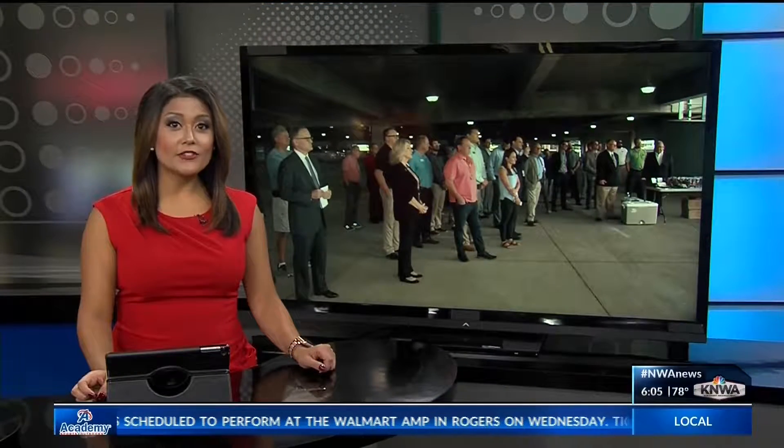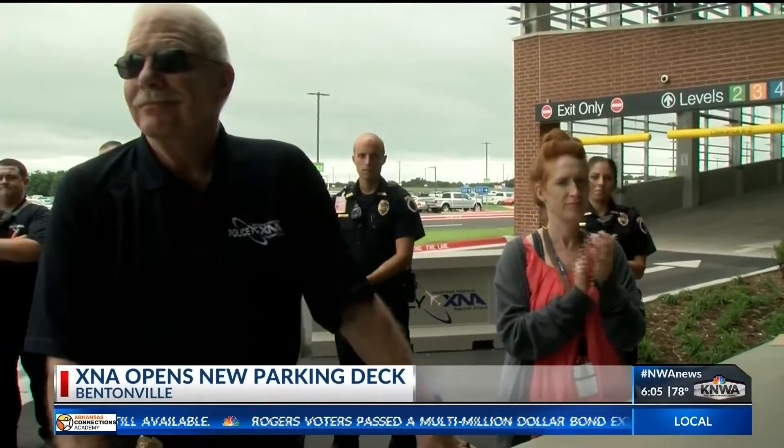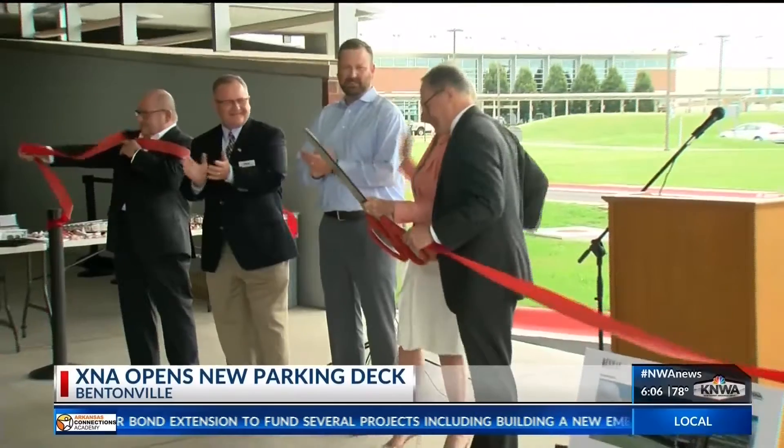Happening today, XNA has officially opened its multi-million dollar parking deck to travelers. The deck will serve as a covered option for airport parking. XNA kept sustainability in mind in the creation of that deck and included interior LED lighting and electric car charging stations.